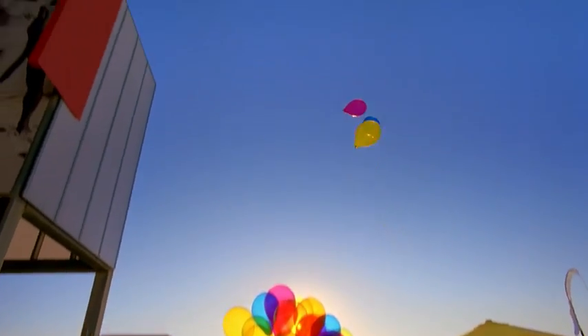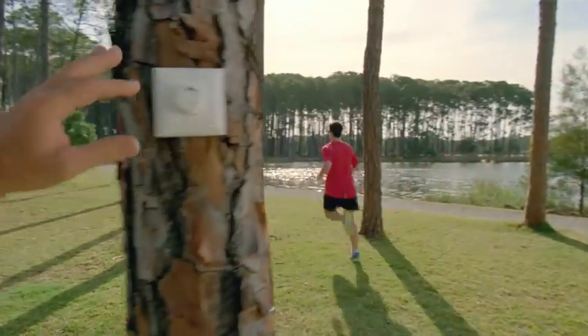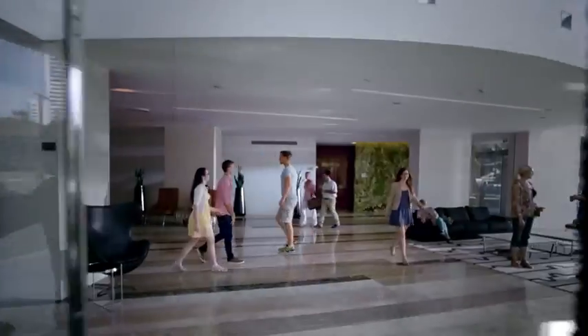My lenses have a sunset mode, and an early morning mode, and a partly sunny mode, and an outside to clear inside mode.